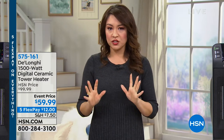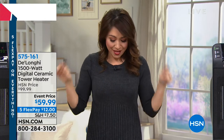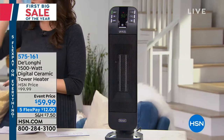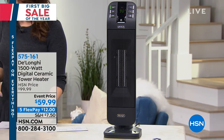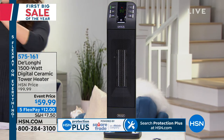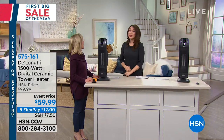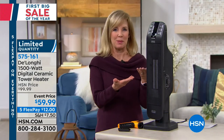DeLonghi has been around for over a hundred years. They have been keeping us warm, coming up with the best in what we can do in just having a room personalized at whatever temperature that we want. And this is the lowest price we've had on this ceramic tower heater from them. It's 1500 watts — the most power you can get in one of these. It's under $60. We took $40 off this price. It comes with a remote control, has four heat settings, and is going to be able to heat an entire room. It's chilly here in Florida, and I know it's cold everywhere.